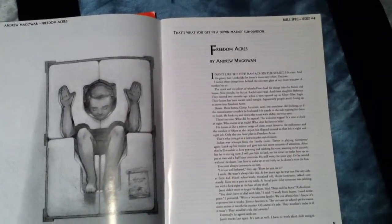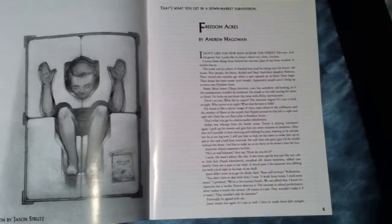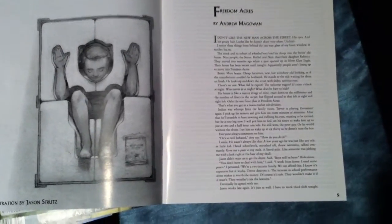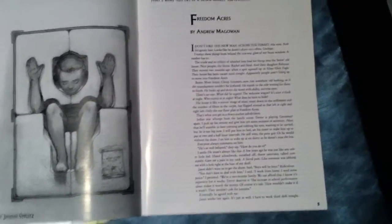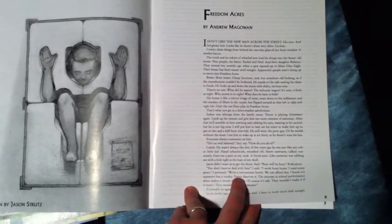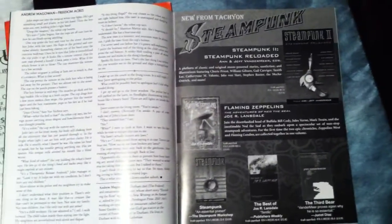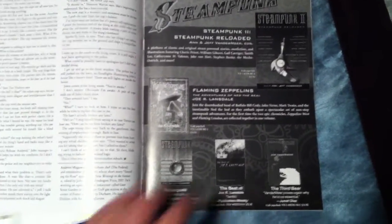Here we have some art from Jason Strutz to accompany 'Freedom Acres' by Andrew McGowan. Andy is a Durham author I met at the Durham Writers Group almost two years ago. When I first read the story there, I couldn't get it out of my mind, so I wrote him and asked if he'd published it yet — he said no, and here it is. The teaser quote: 'That's what you get in a down market subdivision.' It's a near-future dystopian Durham with remote-control robots and total surveillance. Andy is a restaurateur and chef in Durham.